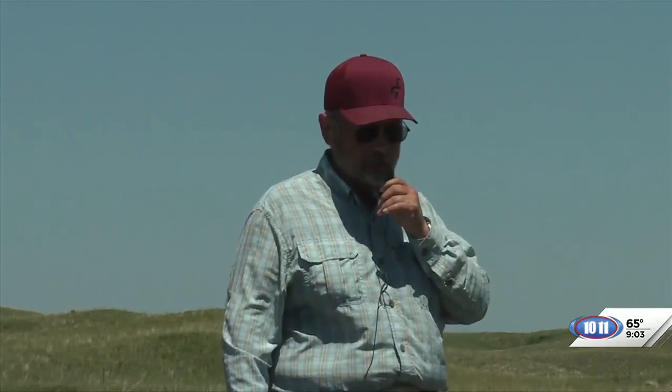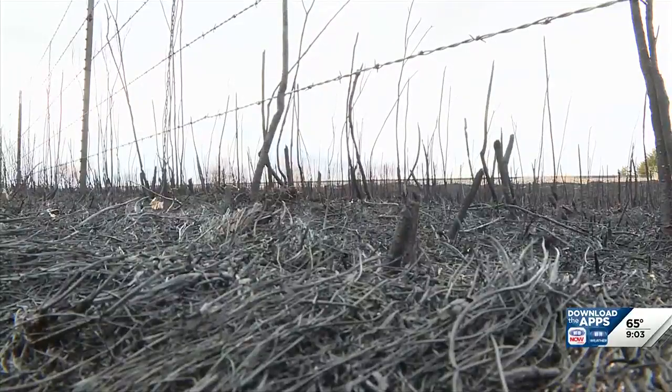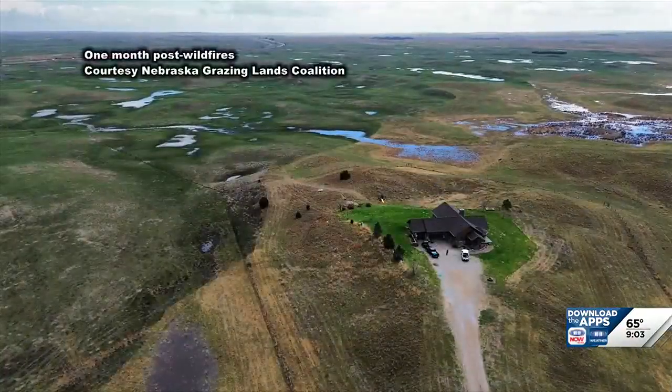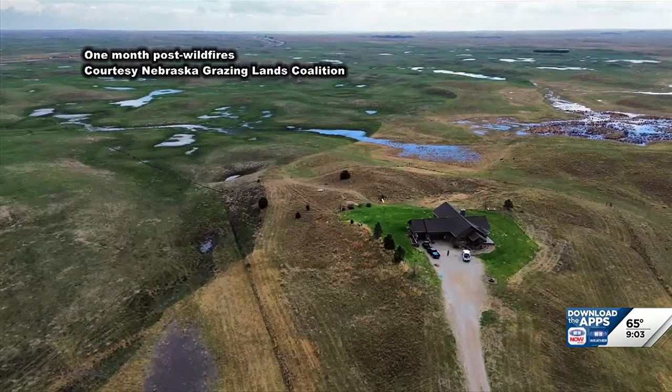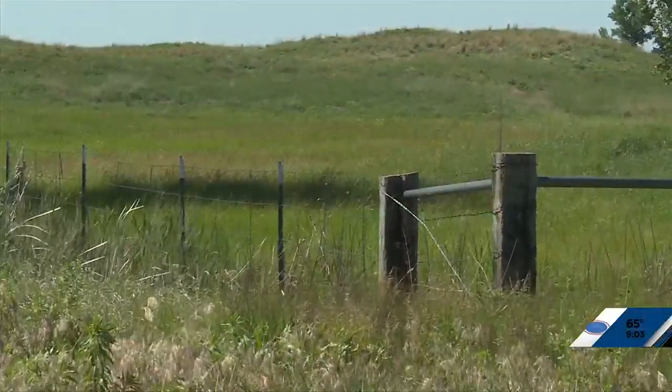We've had a lot of these fences burned quite a few times, and we've never seen this kind of damage. The Cooksley Ranch property was divided into squares in the early 1900s. The wildfires forced them to consider where to replace 50 miles of burned fence line.